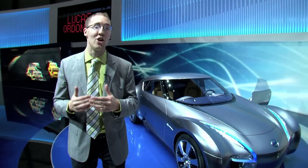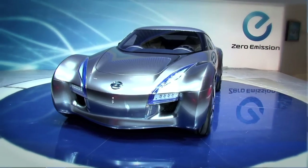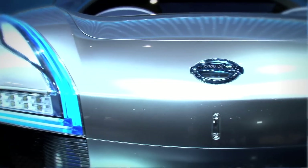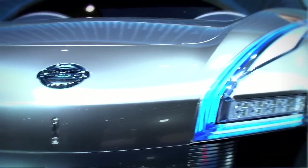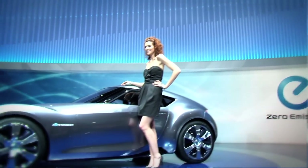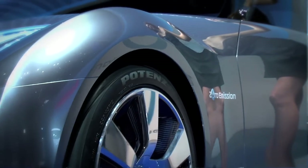Being very much a no-compromise vehicle when it comes to both performance and fuel economy, Nissan really decided that they didn't want any compromises at all. So when they started making this concept, they didn't start with a different platform like a 370Z. They created this vehicle from the ground up with an all-new platform, meaning there weren't any drawbacks — they didn't have to work around an internal combustion engine. They started right from the start with a bare chassis.